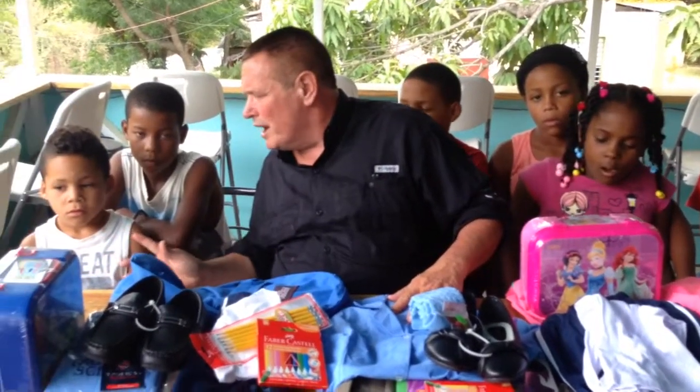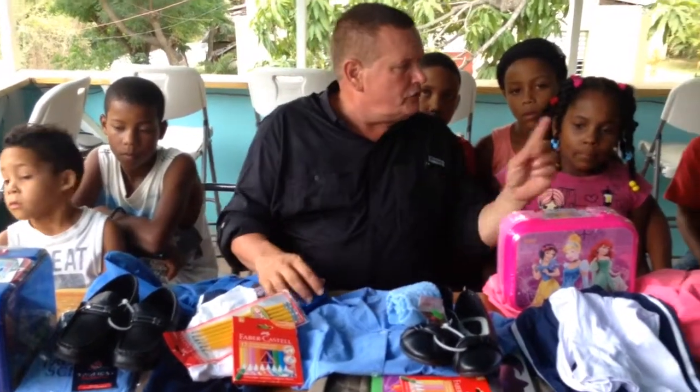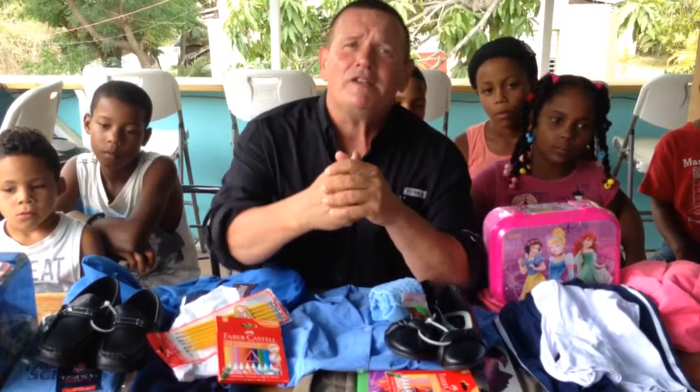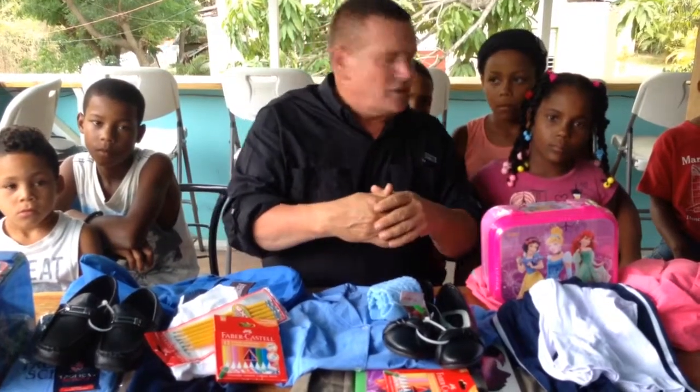These children right here will not go to school unless they have a sponsor. Won't you consider sponsoring one child, giving them an education? At $50, God may touch your heart. You may be able to sponsor two at $100, or God may move on your heart to sponsor three at $150.